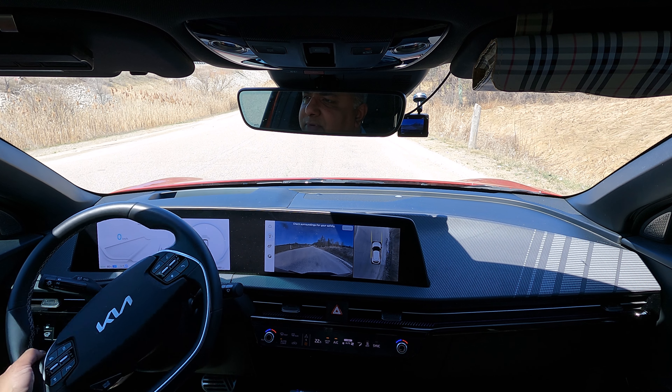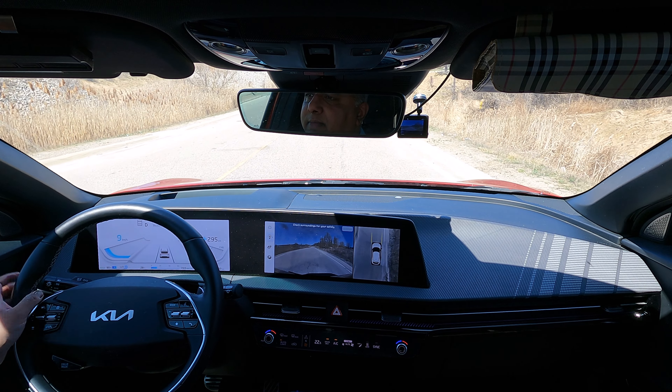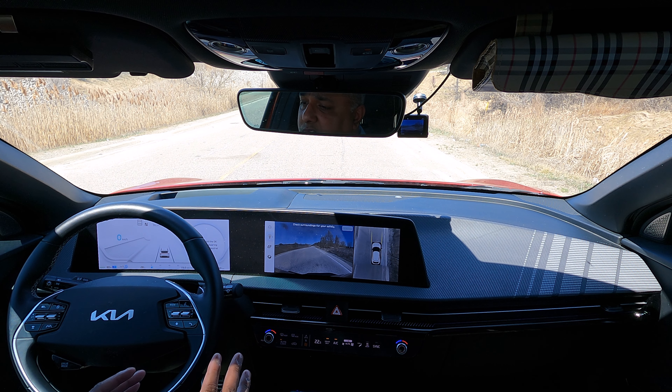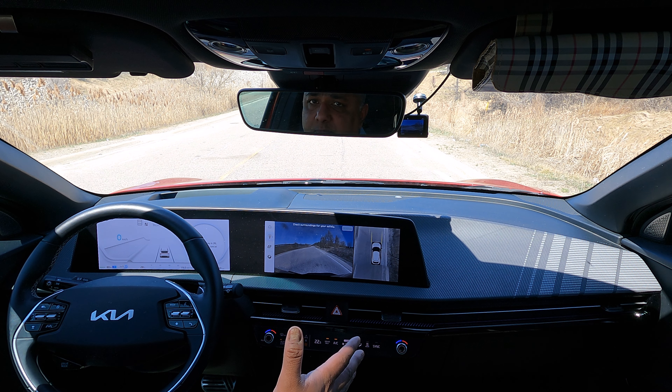Let me put it in drive to give it a little tug. Let's go down further. Now we're definitely on the decline. Car is in neutral — press and hold. And as you can see, it's not moving.